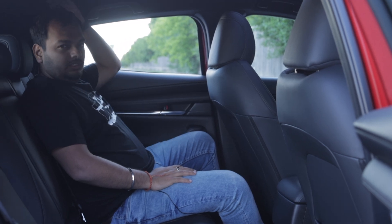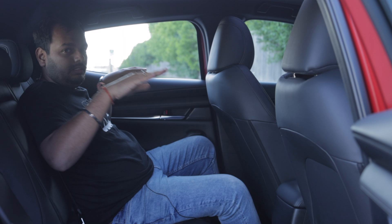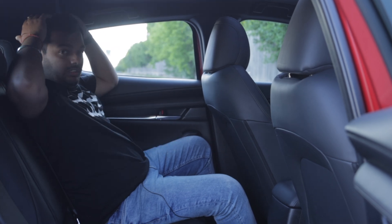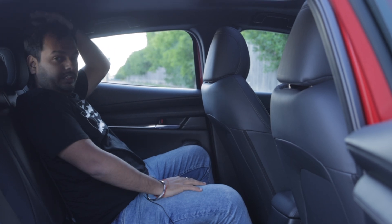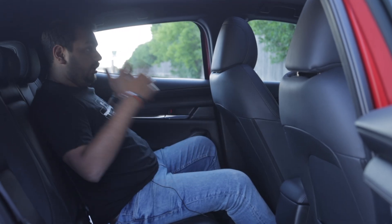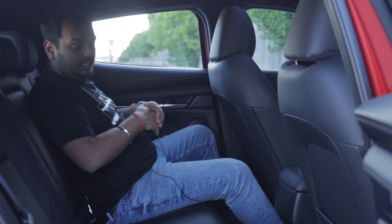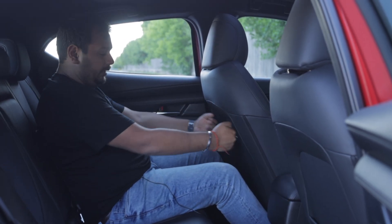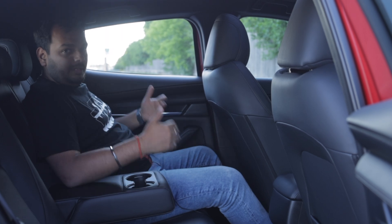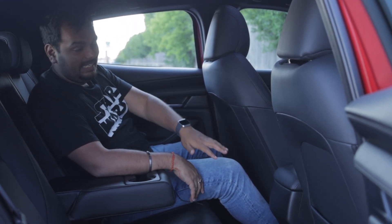In the rear seat, the thick C-pillar means headroom is a little tight. I'm five-foot-eight and it's fine, but taller people may brush their hair against the roof. The backrest angle and under-thigh support are good, though the windows are a bit small and without a panoramic roof it can feel slightly claustrophobic. The seat back is carved out for knee room. There's an armrest with cup holders, but no AC vents or charging ports in the rear — that's a downer at this price point.